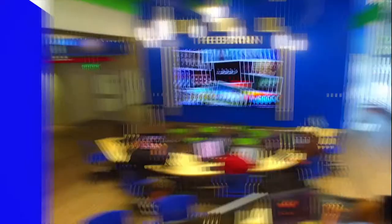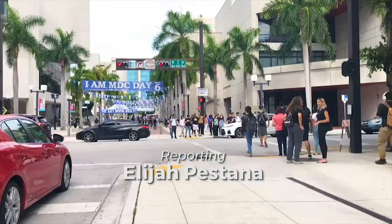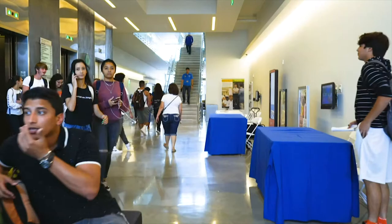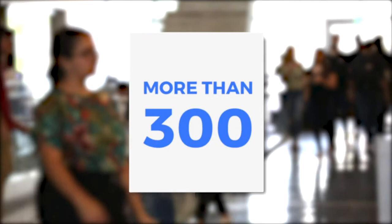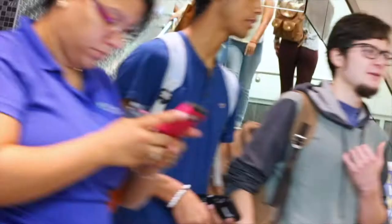Welcome to MDC in a Flash, where we give you the latest in MDC news. I'm Elijah Pestana. MDC welcomed thousands of students for the 2018 fall term on August 27, with trailblazing programs to equip them with the knowledge and skills to succeed. MDC's eight campuses and major outreach center offer more than 300 academic pathways, leading to bachelor's degrees, associate degrees, and numerous career training certificates. Each semester, MDC expands its academic and cultural enrichment programs to meet workforce demands, and this year is no different.